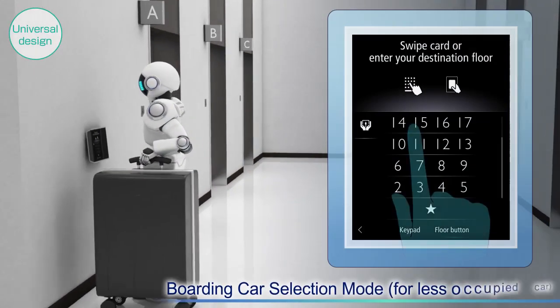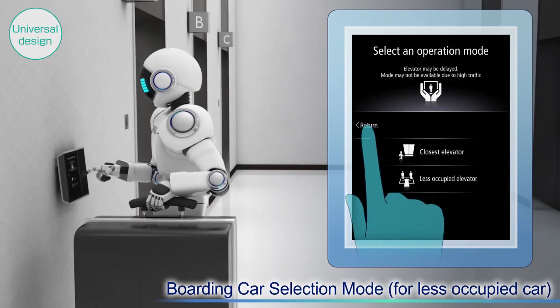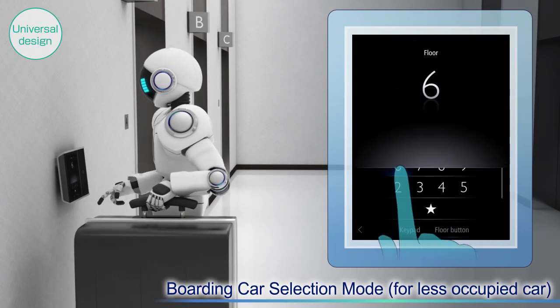Users who are carrying a large amount of luggage or who are disabled and need extra space can request for a car that is comparatively less crowded.